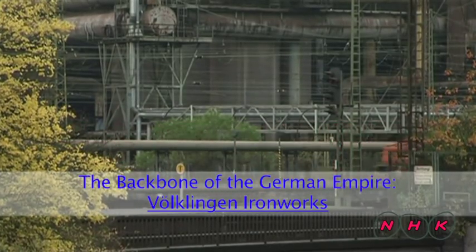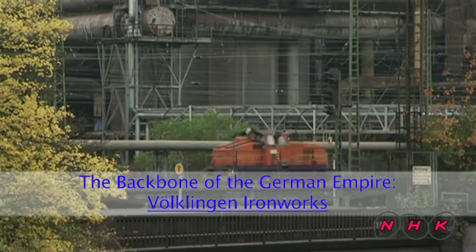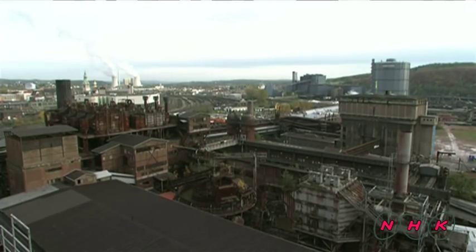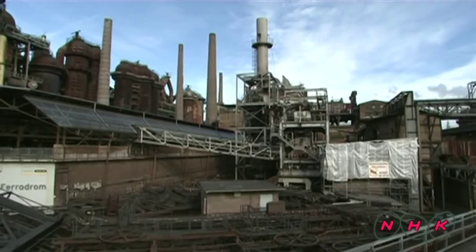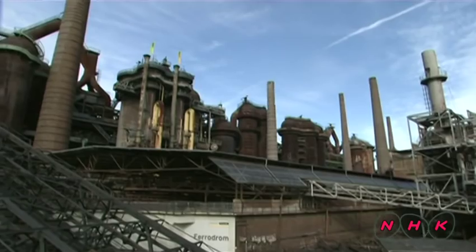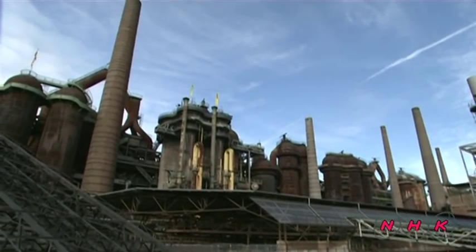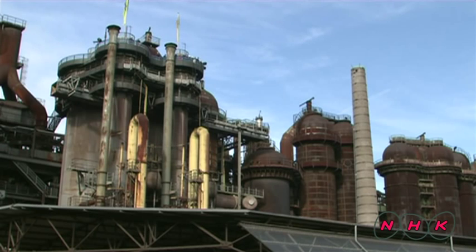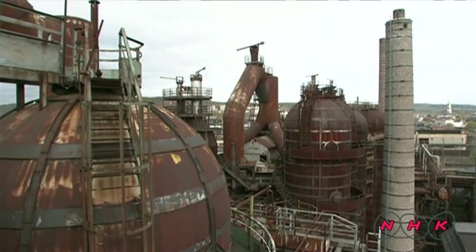The backbone of the German Empire: Volklingen Ironworks. Volklingen in Germany is near the French border. As the German Empire was established in 1871, Chancellor Bismarck promoted industrialization and built an ironworks here. He chose the location because there was an abundance of iron ore and coal.